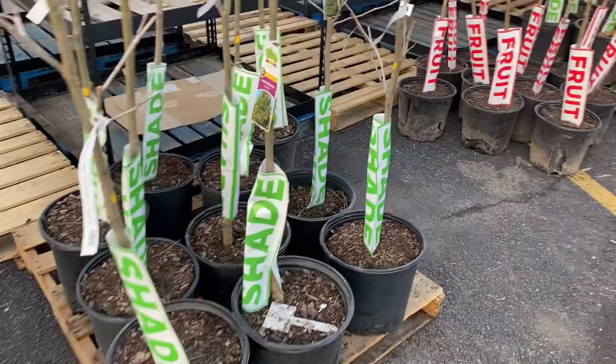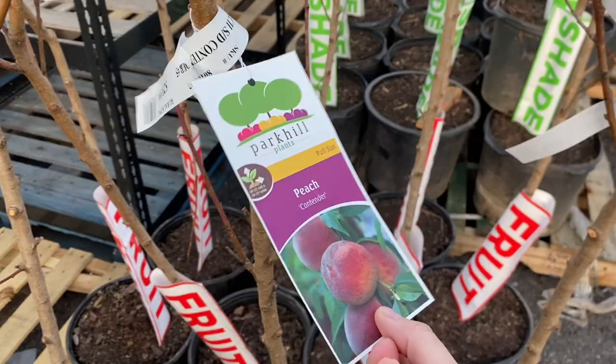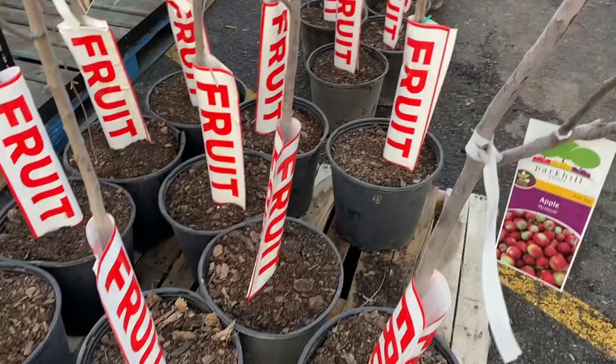The cherry trees were probably four to five feet tall. And over here we had some peach trees — these are Contender variety, they're $30. I've heard of Contender variety; I believe that's a pretty popular one. They had quite a few of those and they looked pretty good — probably six feet tall.